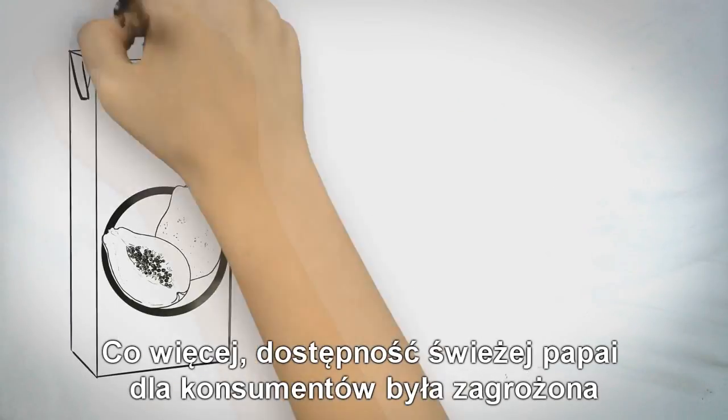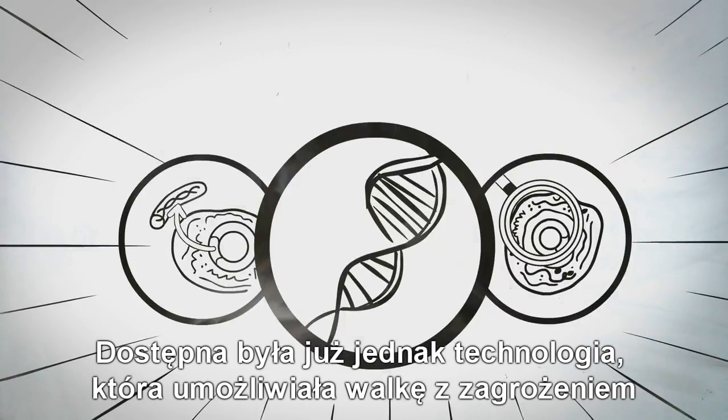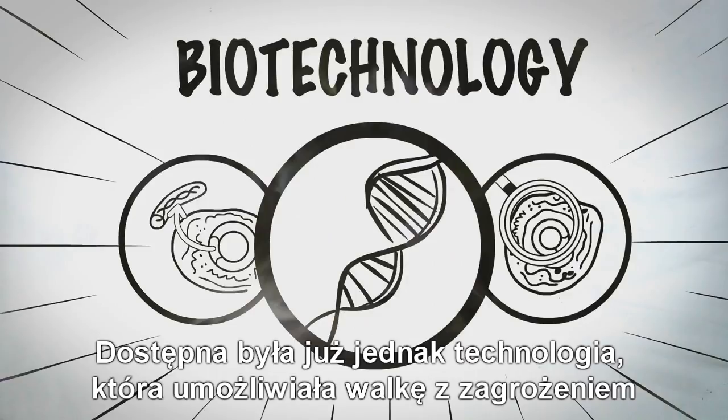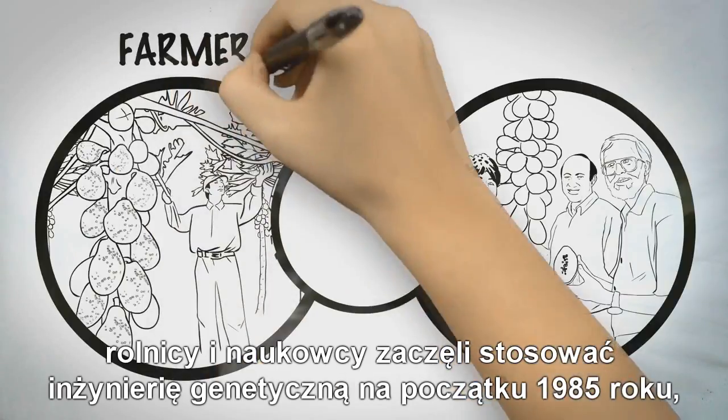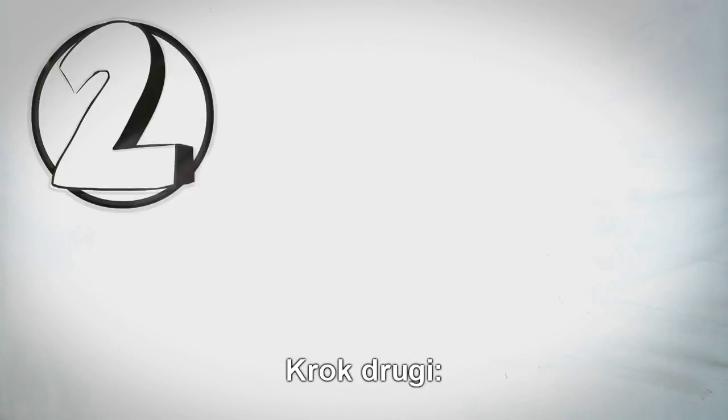Moreover, for consumers, the availability of fresh papaya and papaya juice for fruit salads, smoothies, and other products were threatened. A powerful new tool — biotechnology — was now available to fight back. Farmers and researchers turned to genetic engineering beginning in 1985 for help.